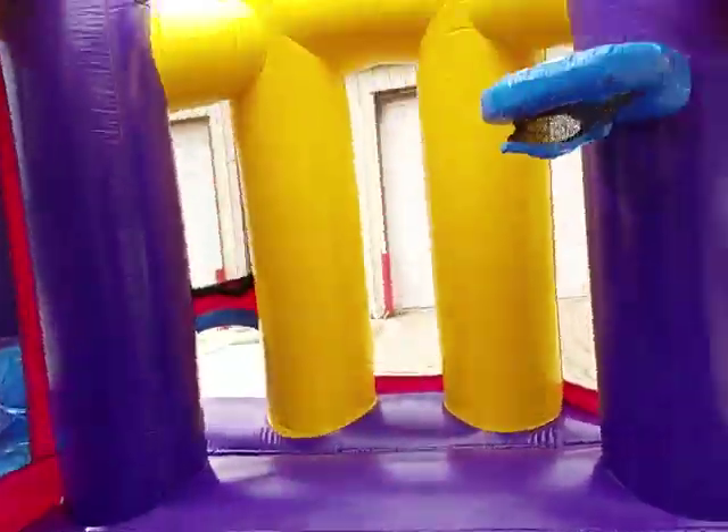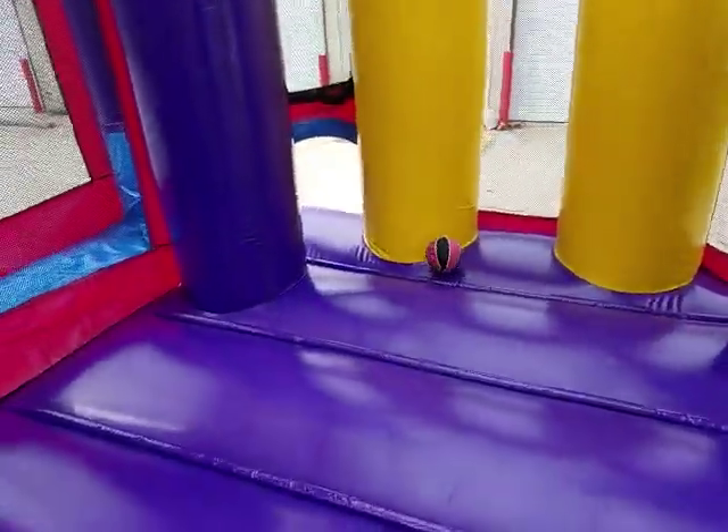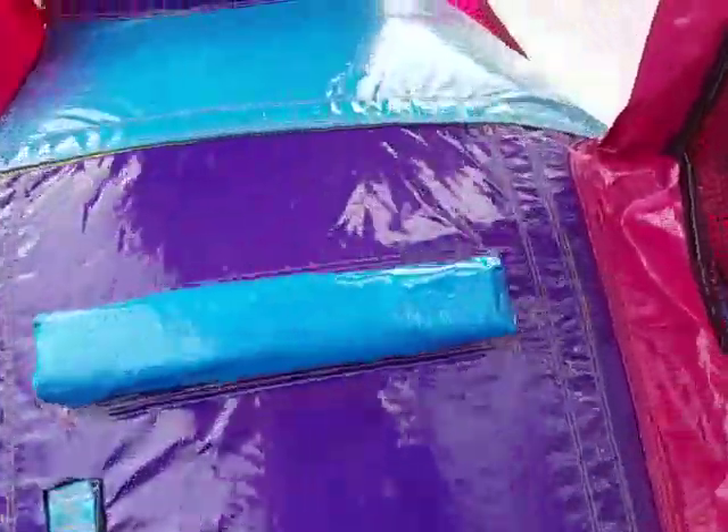Very bouncy. It's got a basketball goal and comes with a basketball. It's got a really nice slide in the back here and climb up. It's a steep slide so you get a nice quick trip down the slide.